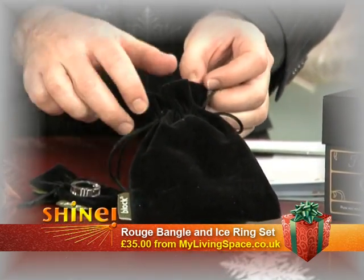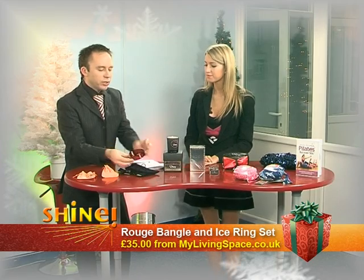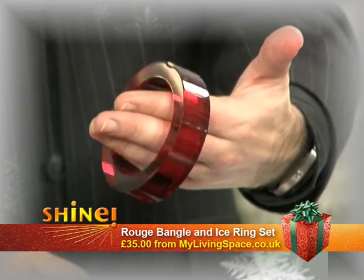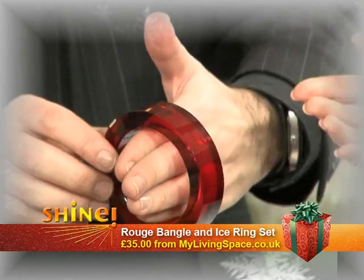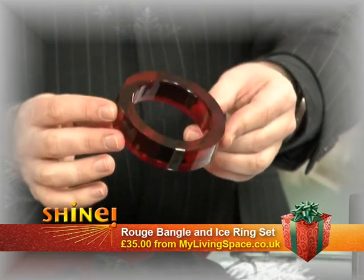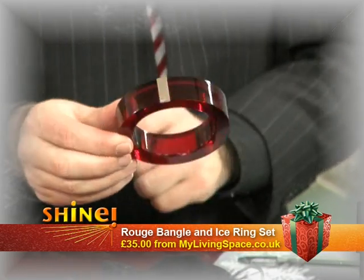It's £35. A nice, reasonable price — something funky when you want to be a bit bolder. A bangle like that, you're not going to go unnoticed. You can dress it up or dress it down, and it will go with so many things because the detail is so minimal. There's a lot of 80s styling at the moment, so that will fit in nicely.